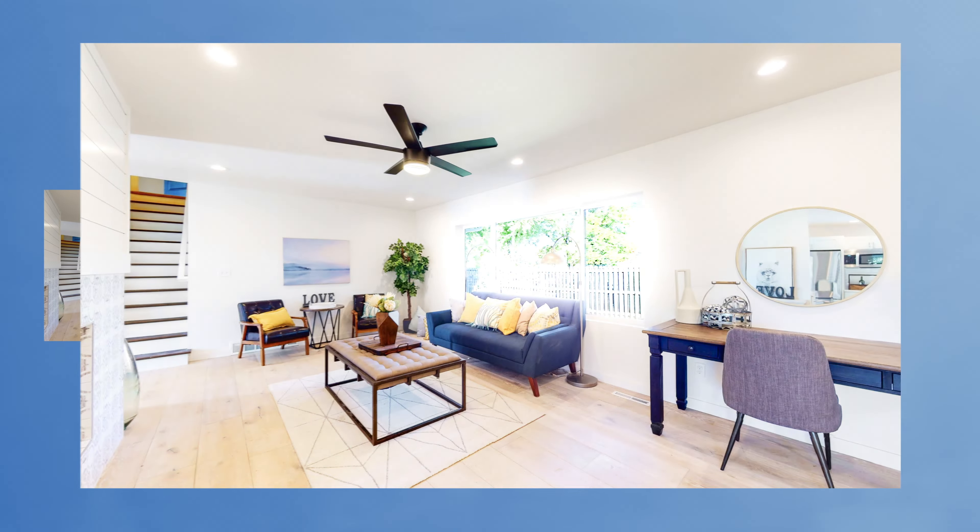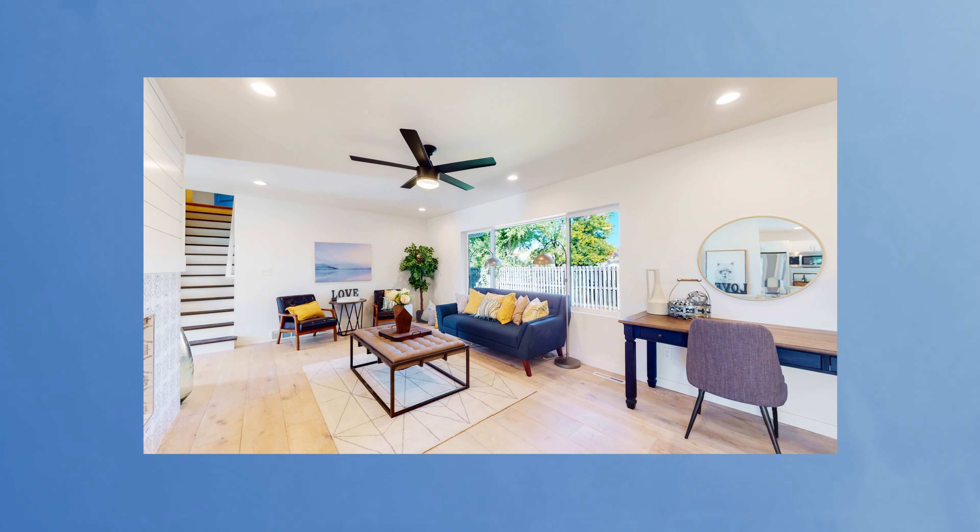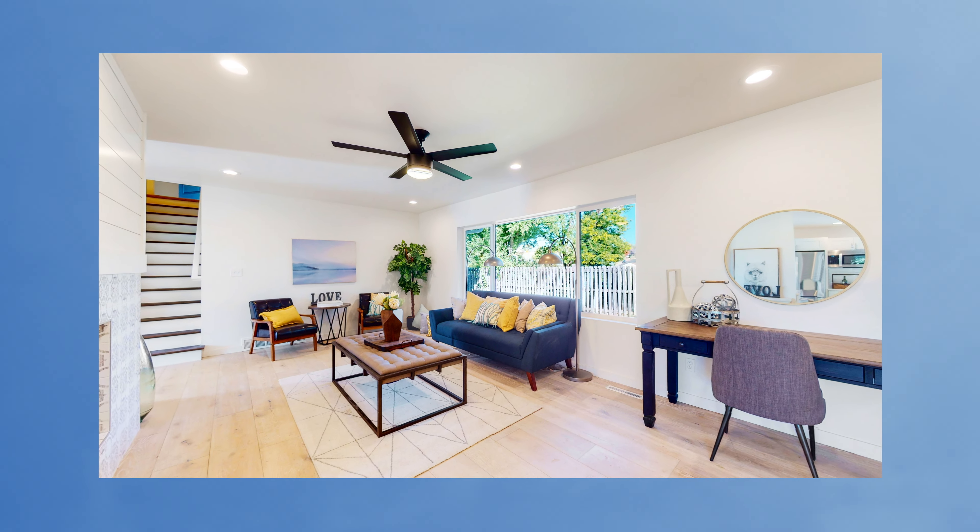All of our photography is done in high dynamic range, which is multiple exposures merged together to give you optimal lighting both inside and out.